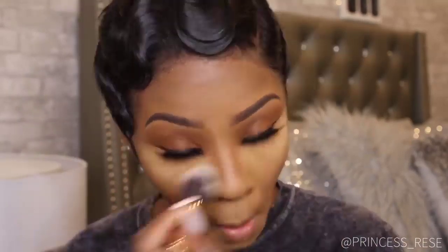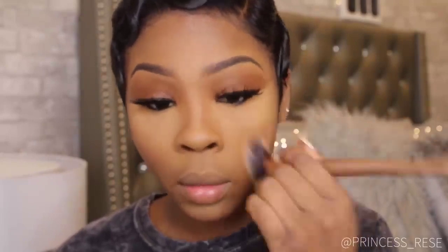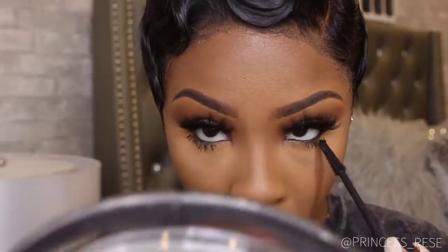I'm now applying a thin layer of gel black liner in my waterline and just dusting off the powder off my face. This is the Bad Gal Mascara from Benefit Cosmetics.